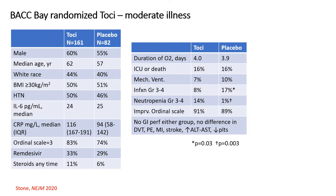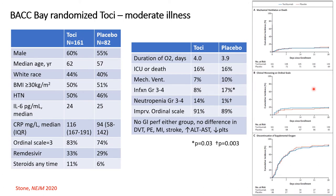The BACC Bay randomized TOSI trial included patients with primarily only moderate illness. Importantly, relatively few received remdesivir and only a small minority received steroids at any time. There was no improvement in progression to mechanical ventilation or death, clinical worsening on the ordinal scale, or discontinuation of supplemental oxygen — fairly convincing that in moderate illness without steroid use, there was no benefit from tocilizumab.